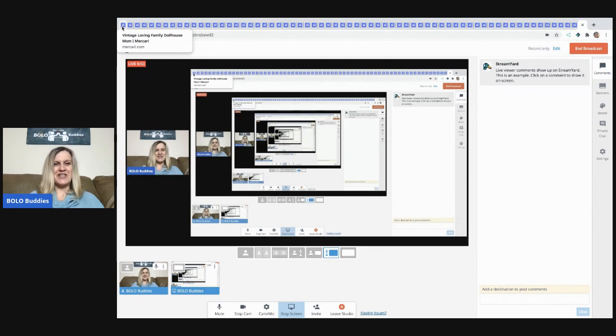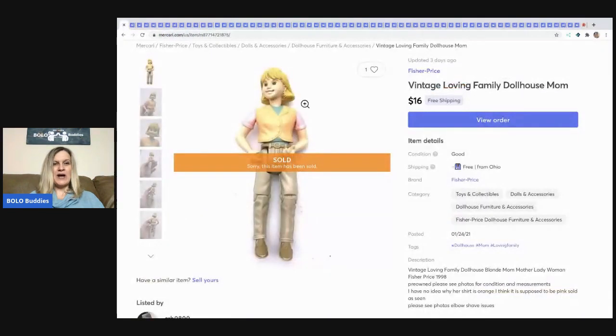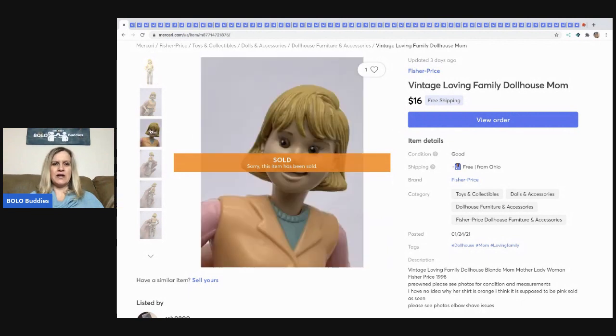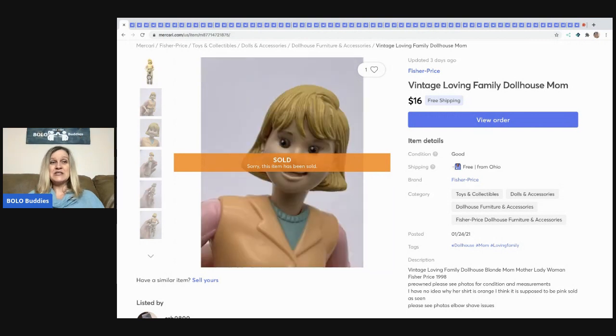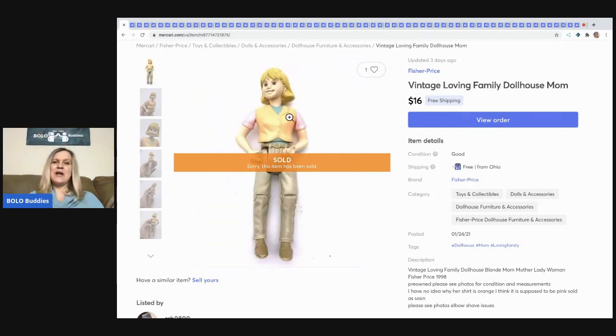The first item I sold is this dollhouse figure. I feel like she has some fading — I think maybe her top is supposed to be all pink. I pick up stuff like this at garage sales all the time, and I sold this for $16 with free shipping. It's a Loving Family dollhouse mom.